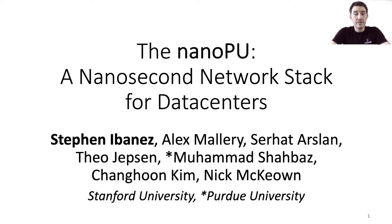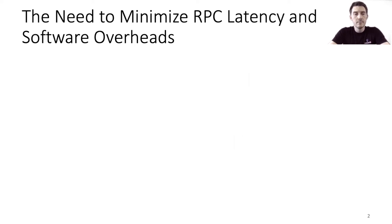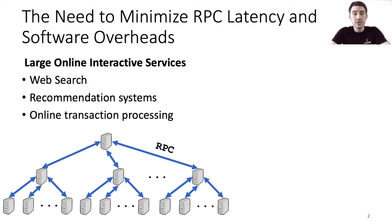The NanoPU is a system we've designed with the goal of minimizing both the latency and software overheads in the host network stack. There are two recent trends that motivate the need to minimize both network communication latency as well as message processing overheads in software. The first trend is that large online services are increasingly deployed across thousands of machines which communicate using remote procedure calls, or RPCs.